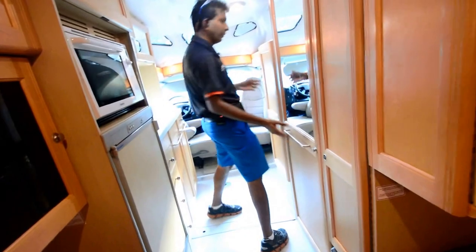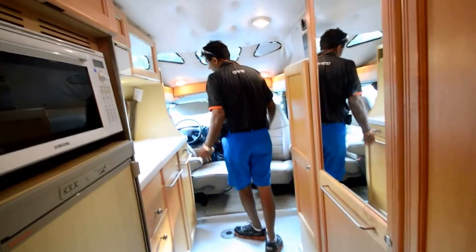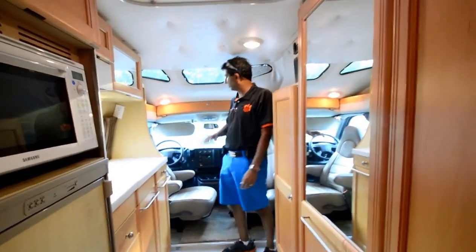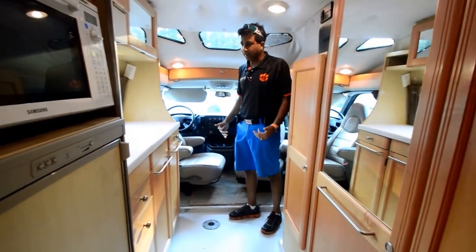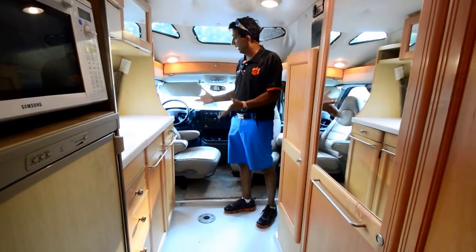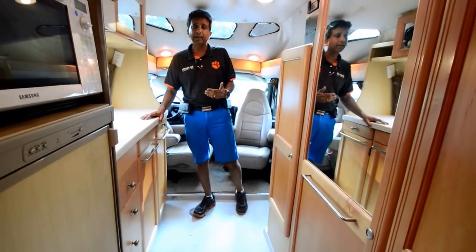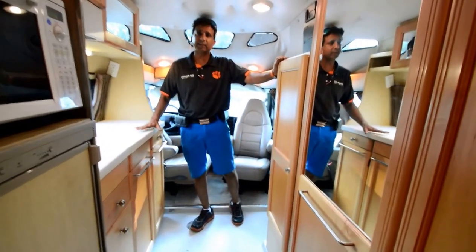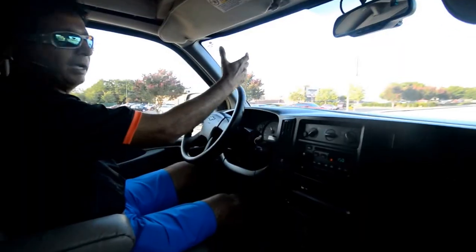This concludes our interior video. I'm going to get on the road and let you see how it drives. It drives like 50,000 miles — 6.0 V8 Chevy. This motor is good for a quarter million to 400,000 miles. Someone used it, well used not abused, and it's still got some life left. Give me a call — I prefer text at 864-404-0054.